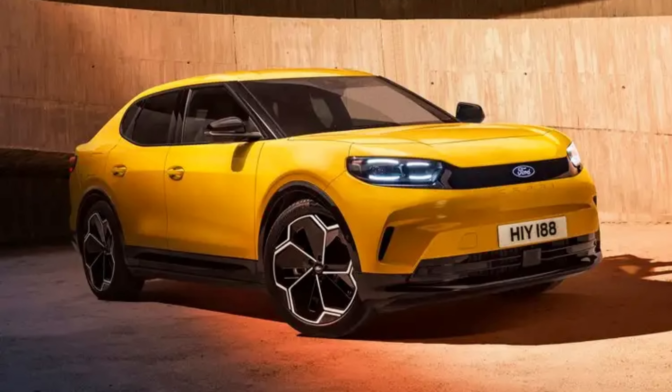Folks, Ford has unveiled the new Capri to some of the great and the good of the world's media. Let's have a look at some of the pictures of it and you can let me know what you think.